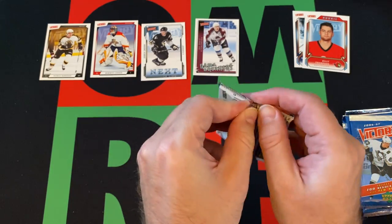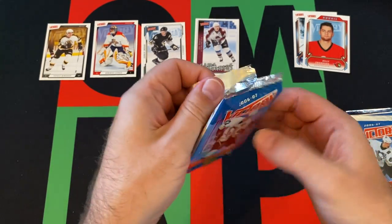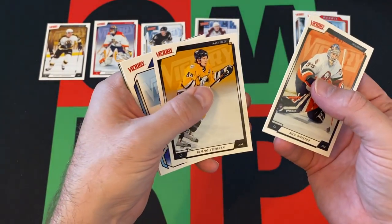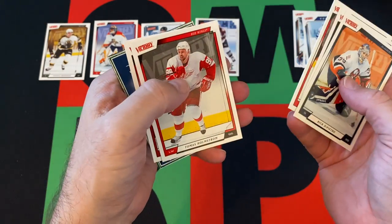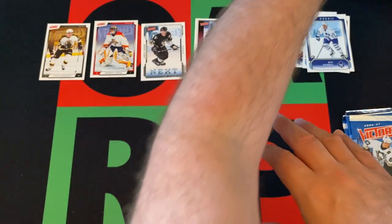Alright, next pack: we've got Rick DiPietro, Kimmo Timonen, Ben Ondrus is our rookie. Then we've got Chris Drury, Thomas Holmstrom, Chris Joseph, and a Kids Win Prizes card.